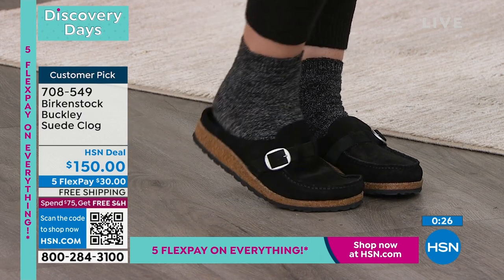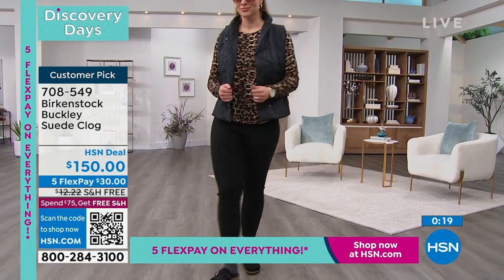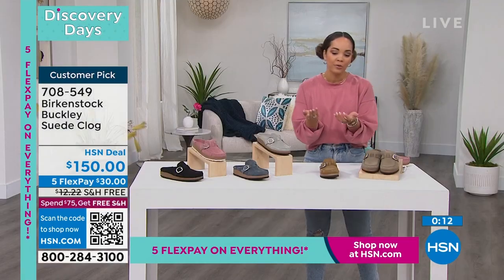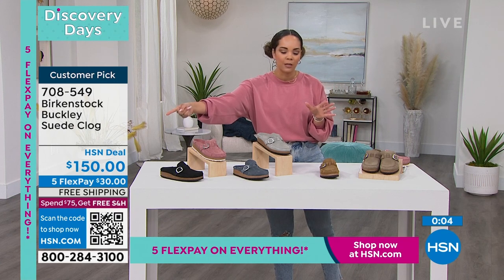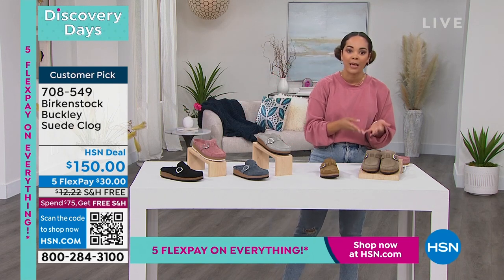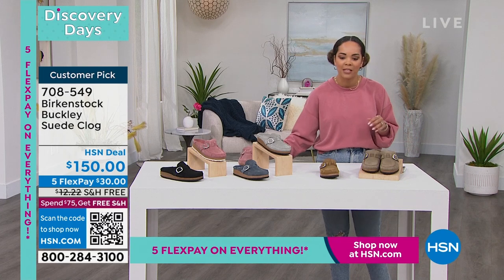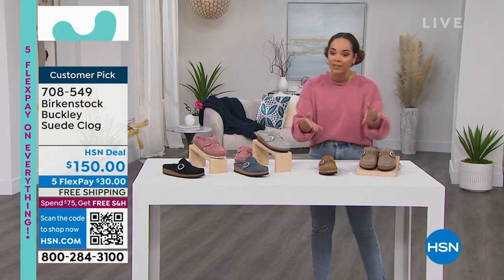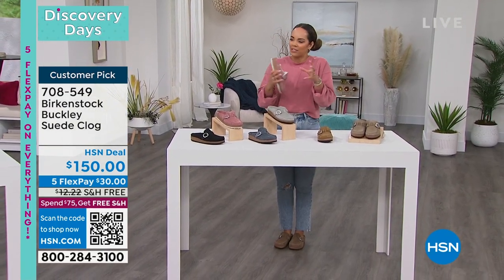If you feel like you're always between, say, a nine-and-a-half and a 10, go ahead and bump up to the 10 — you want that shoe to really hug your foot. You always have 30 days to love it or send it back here at HSN. For our Discovery Days, you have five months of interest-free payments — $30 gets this home. We ship it to you for free immediately; you don't have to wait until it's paid off. 708-549 is the item number. Another reviewer says: 'So comfortable and easy to adjust.' That functional buckle really delivers. If you love this clog and want something cozy and warm, stay with us.